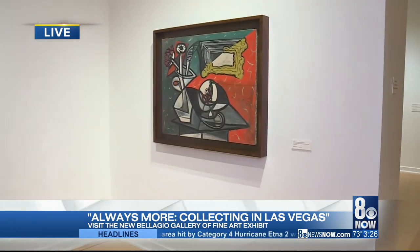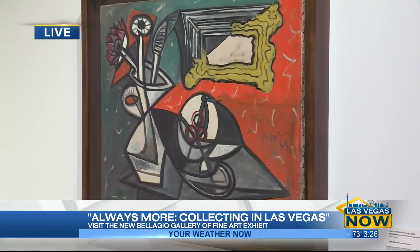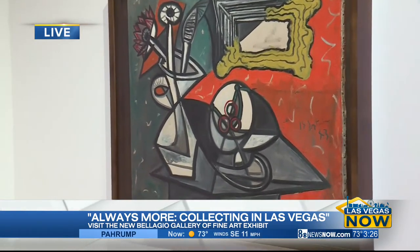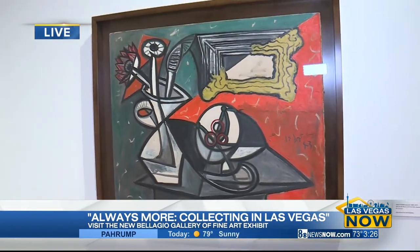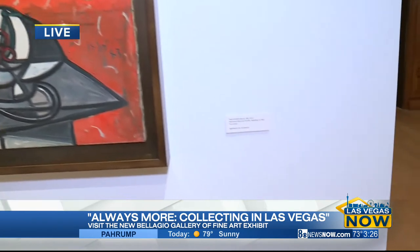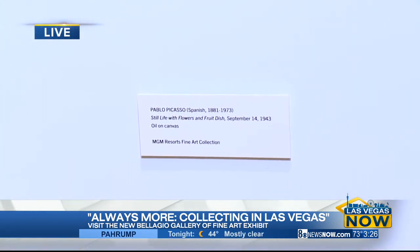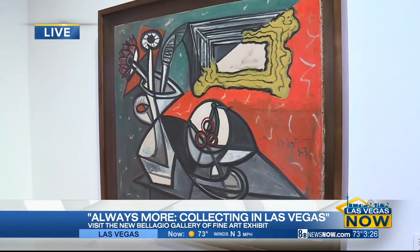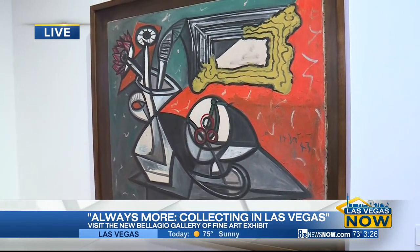Or you can come see a Picasso — a Pablo Picasso original. This is huge. This is a piece from the MGM Resorts collection. We borrowed from collectors in town as well as works from our own collection. The Pablo Picasso is usually in the Picasso restaurant, so we were able to have it here for a couple months in the gallery. This piece was done in the 1940s when Pablo Picasso was living in Paris during the Nazi occupation.